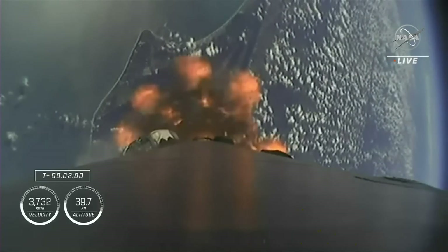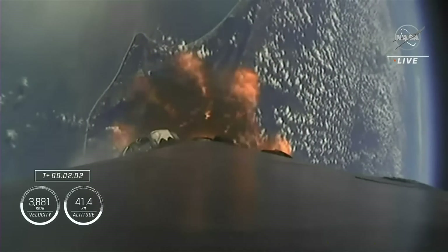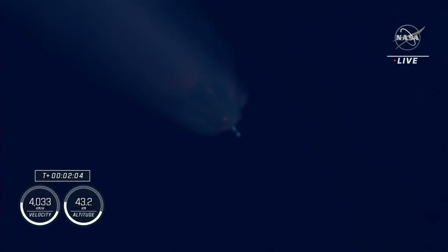Then we'll see the single Merlin vacuum engine on the second stage ignite and continue to carry the Crew-5 astronauts to orbit. Just like on the first stage, that MVAC chill is intended to pre-chill the hardware prior to the full flow of densified liquid oxygen. Stage 1 throttle down — those 9 Merlin engines are beginning to throttle down in preparation for MECO, or main engine cutoff.